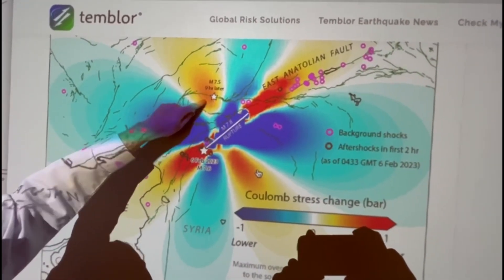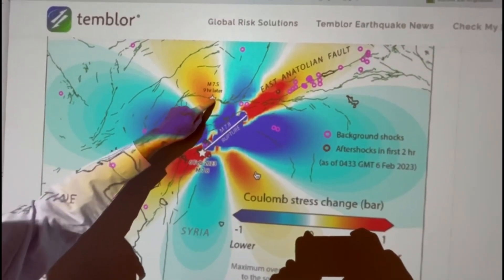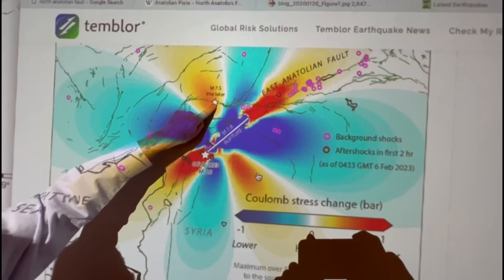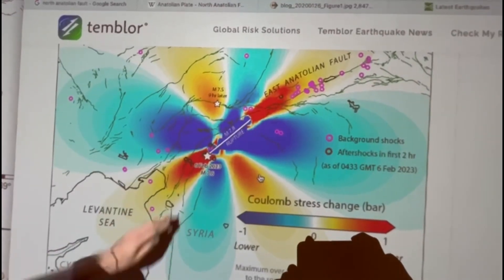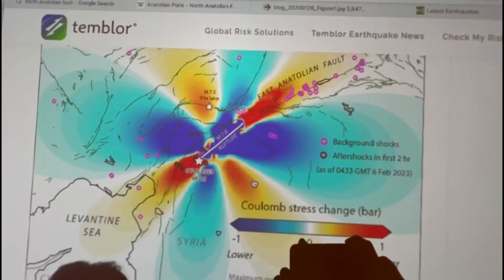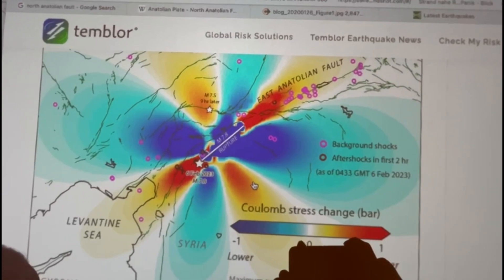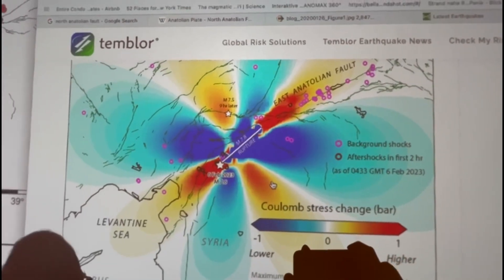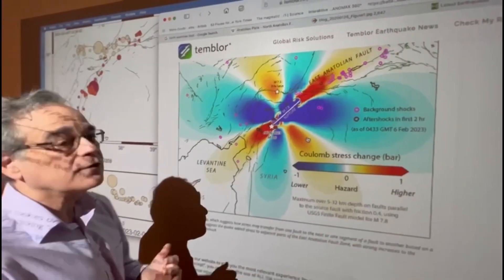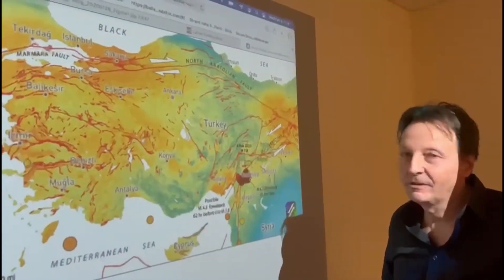You can see that the second earthquake, the 7.5, happened in an area where the stress increased, and that set off that second earthquake. We also see that there is a possibility that adjacent areas of the East Anatolian Fault are now slightly more likely to have an earthquake than they were before this earthquake.